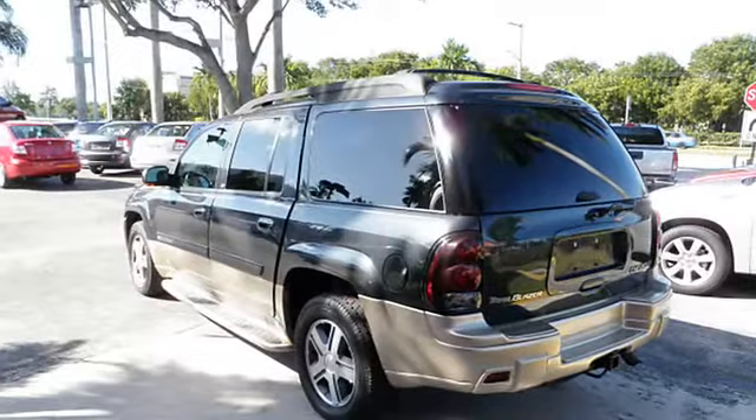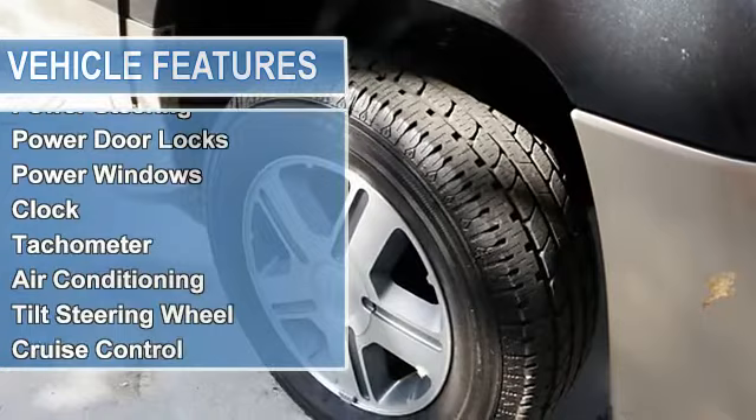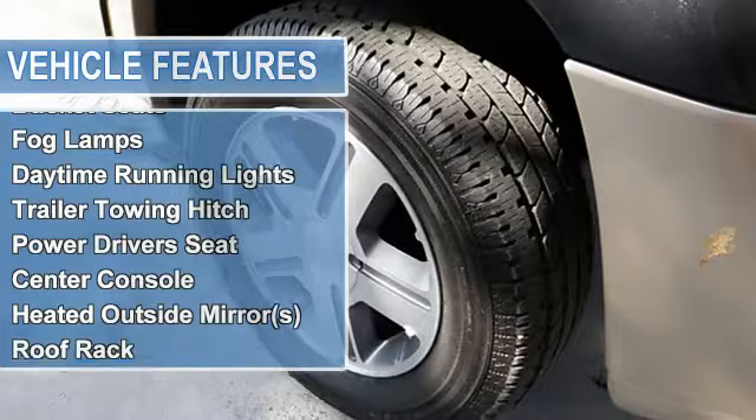power steering, power door locks, power windows, clock, tachometer, tilt steering wheel, cruise control, carpeting, front bucket seats, reclining seats,